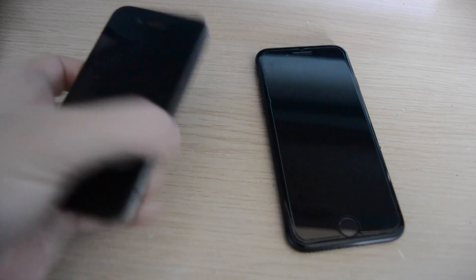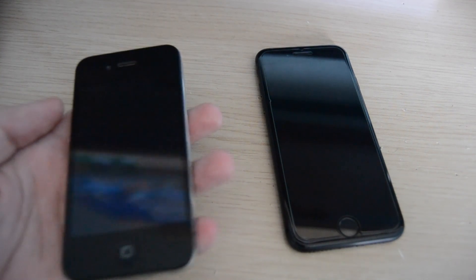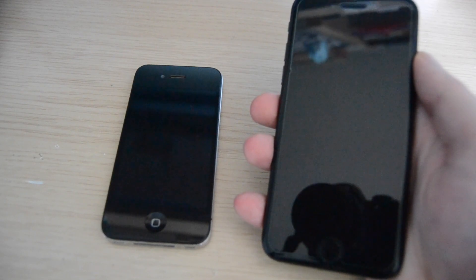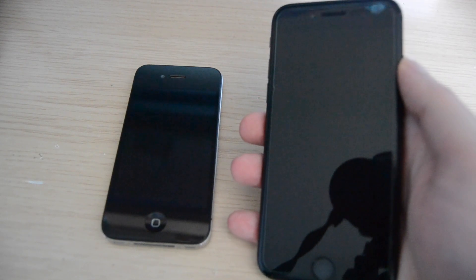A quick overview of these phones. The iPhone 4 was initially released in June 2010, and the iPhone 8 in September 2017, so the latter has over 7 years of improvements.